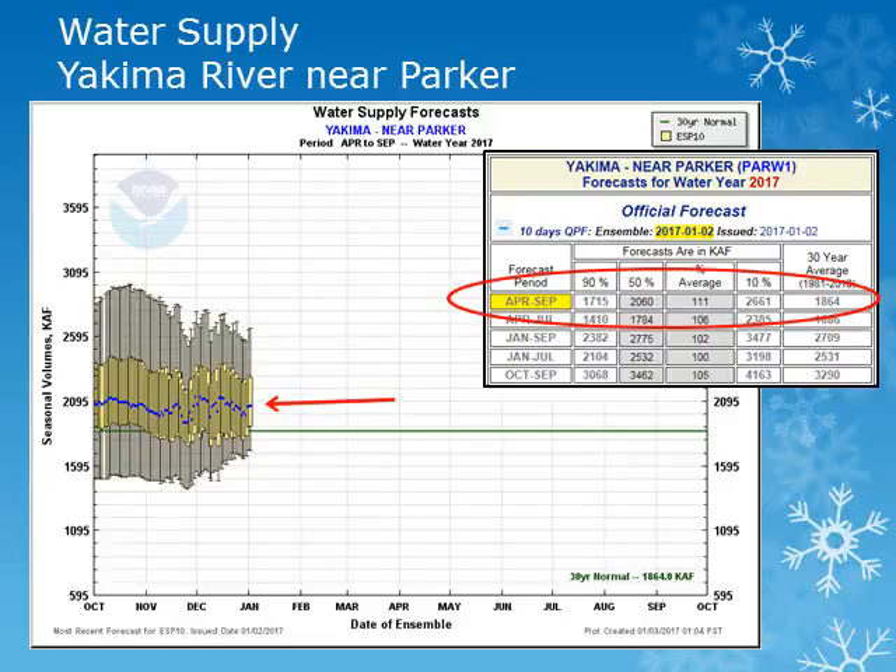For the Yakima River system, we'll look at the Yakima River near Parker. Looking at the plot, the solid green line is the 30-year normal. The box plots show the entire range of forecast values with the blue dot the 50th percentile, or most likely value. We'll be using that 50th percentile and comparing it to normal. The volume forecast for the Yakima River near Parker for the period April through September is expected to be slightly above normal at around 110 percent of normal.